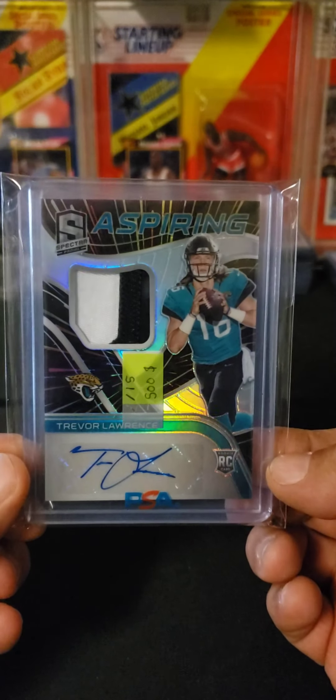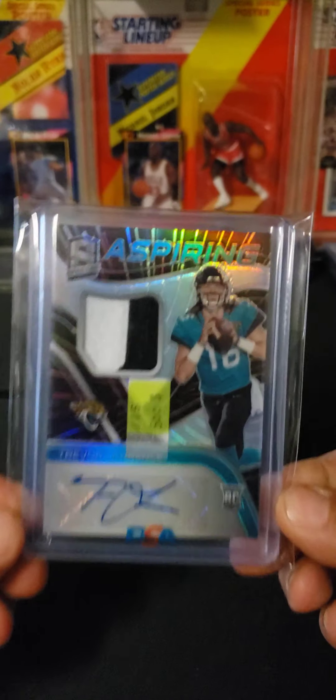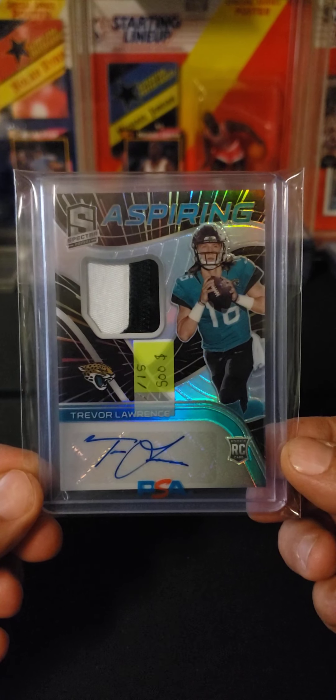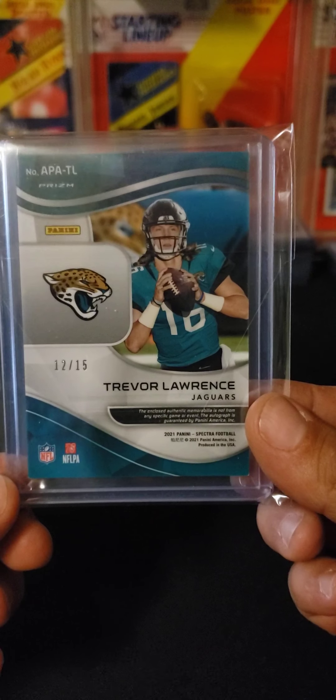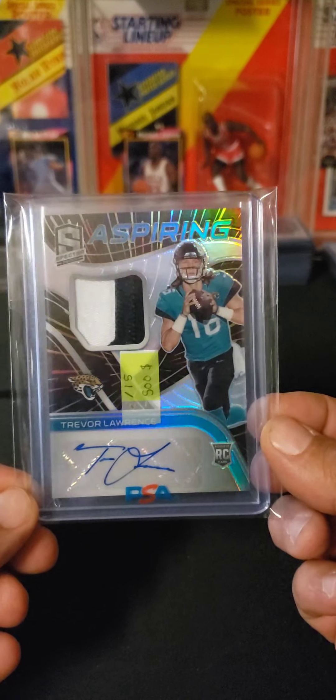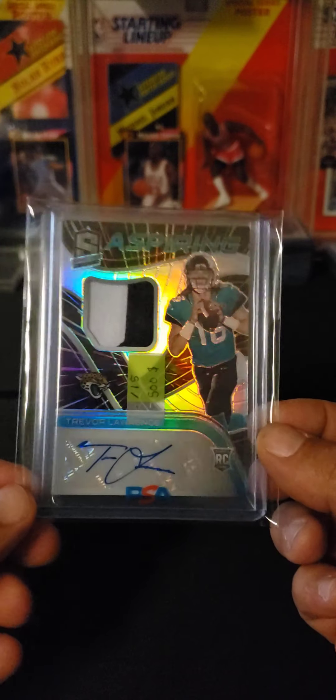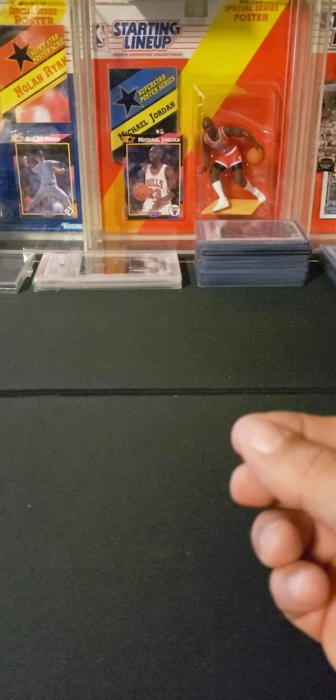Finally got a Trevor Lawrence — the price on it is $500 but that's not what I paid — a nice two-color Spectra Aspiring auto, numbered 12 out of 15. I don't anticipate this to get a good grade, probably thinking an eight, but it's a PC so the price I paid I'm comfortable with.